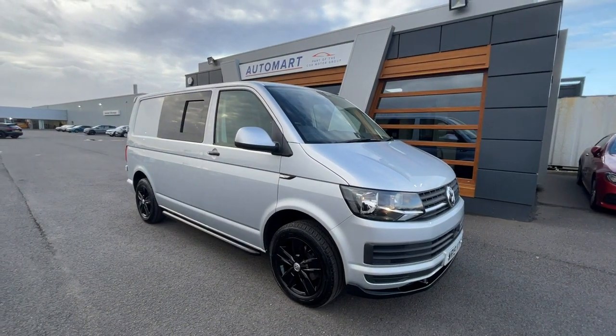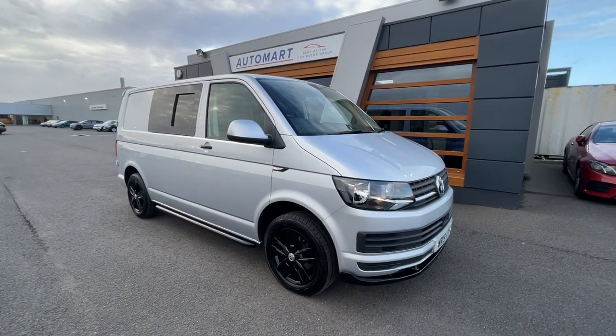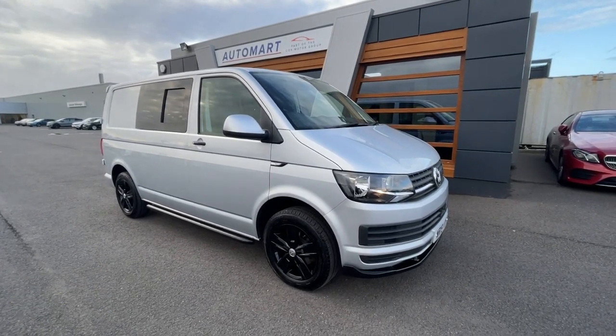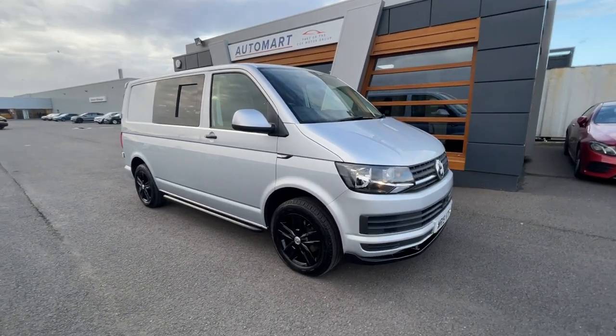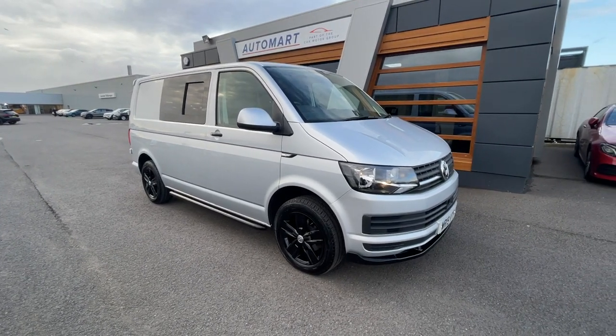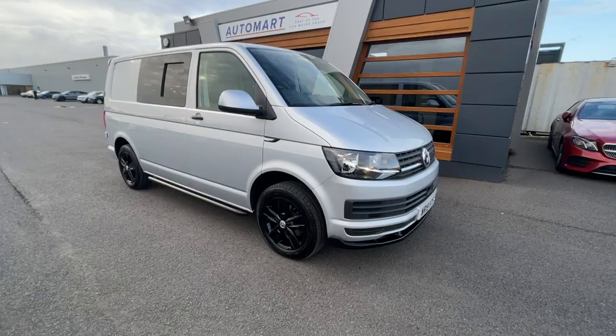Hello guys, it's Emil from Lancaster, I hope you're all doing really well. It's a 2019 Reflex Silver Metallic Volkswagen Transporter, it's a 2 litre TDI T28 Blue Motion Tech Starline, it's about 50,557 miles on the clock and it's a diesel manual.